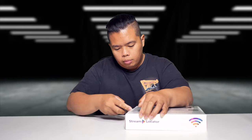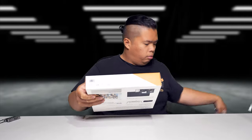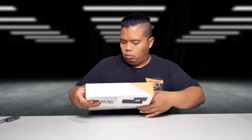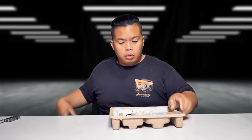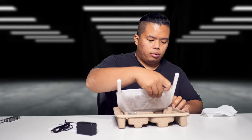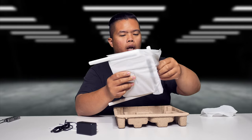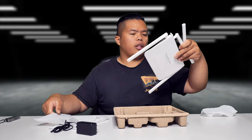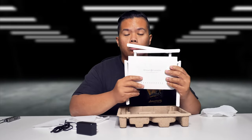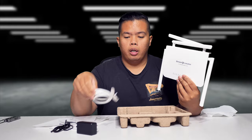Let's go ahead and open this up. What you get inside is a router right there, a plug-in adapter right there, and there's also the VPN hub right here. It is actually not technically a VPN — it is a VPN hub, but it's a lot better than that. It also comes with an ethernet cable right there.